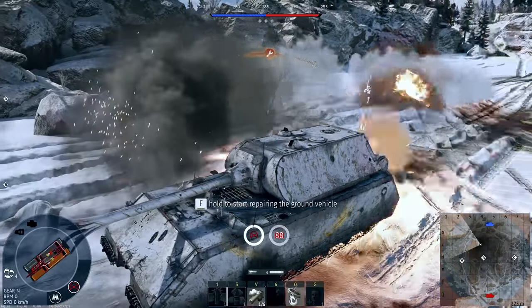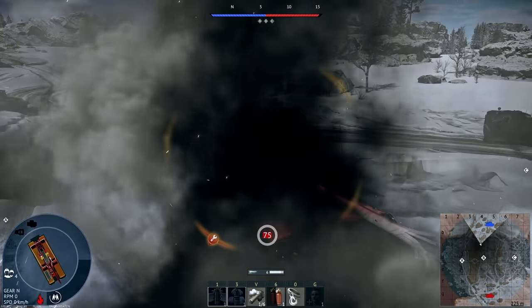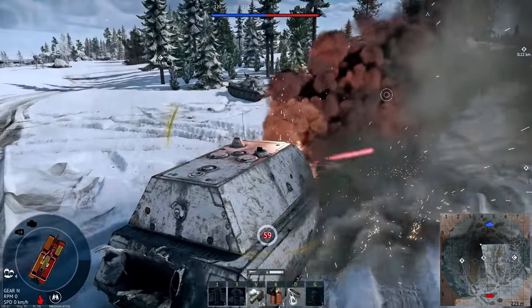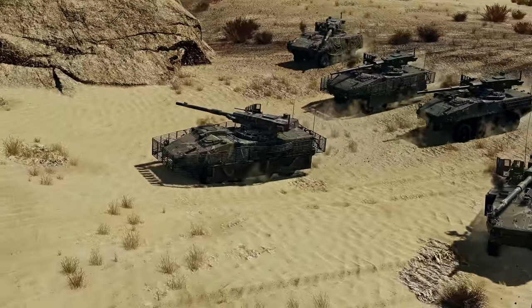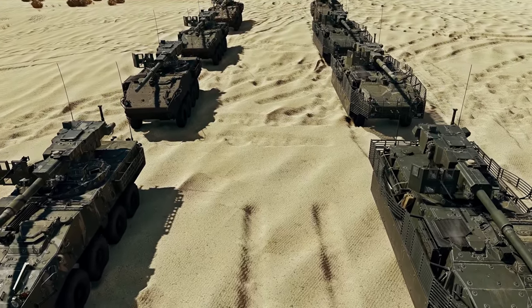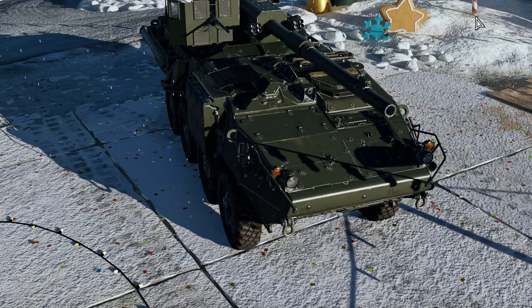For ground vehicles, we've reworked the hit indicators — there are now different indicators showing non-penetrations, damaged modules, crew members knocked out, and fires. We'd also like to highlight the American Striker: many players have asked for the ability to remove its slat screens to decrease mass and improve mobility — you got it! The corresponding module is now available in the modifications menu.